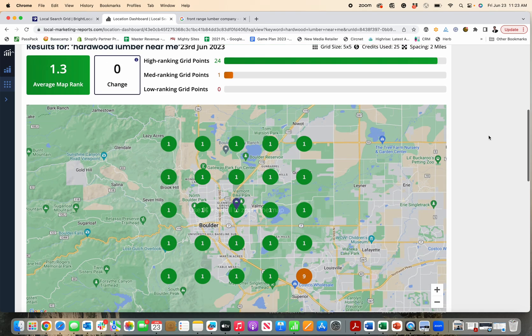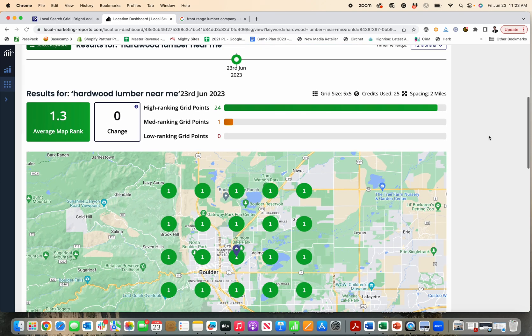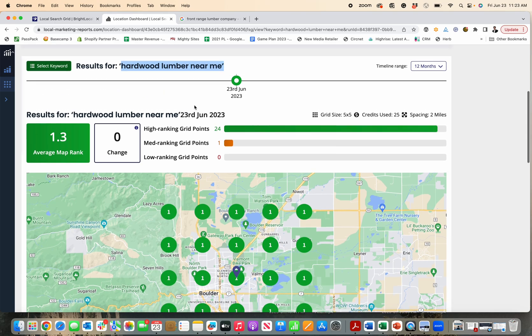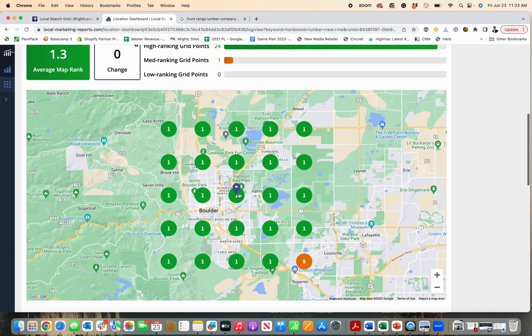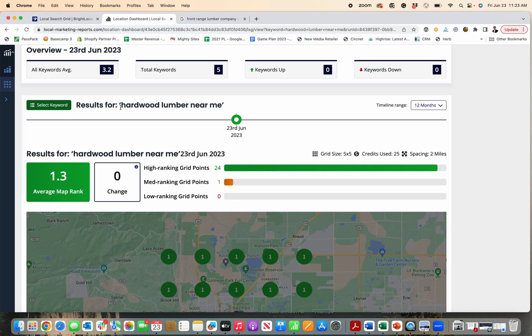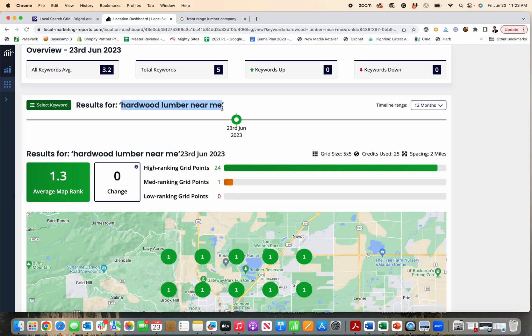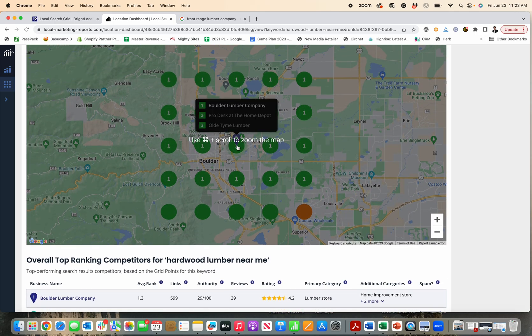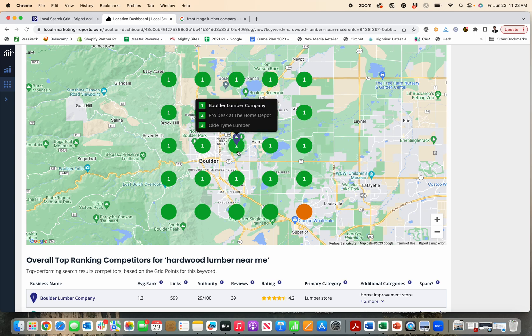It's really valuable because basically what it tells you is you pick your keyword. So I'm going to pick 'hardwood lumber near me.' This is for a lumber yard located right about here, called Boulder Lumber Company. What this tells me is when someone searches 'hardwood lumber near me,' it shows what results come up — those first three businesses that show up on their phone or computer when they do this search.